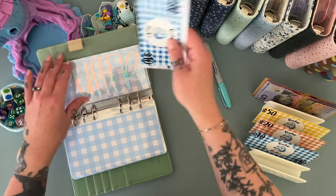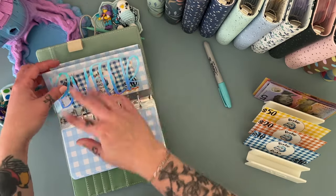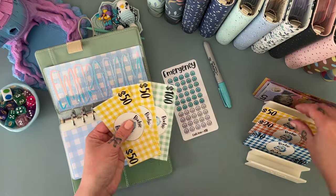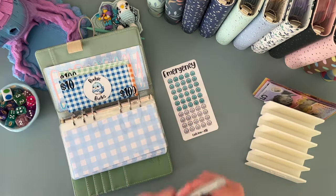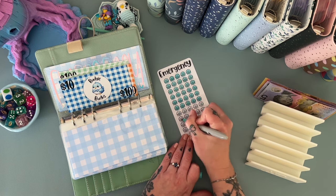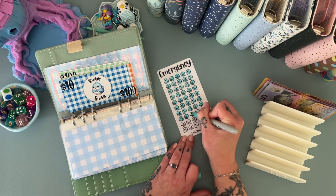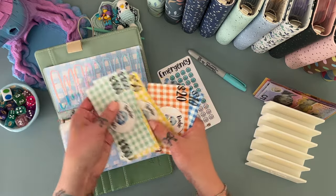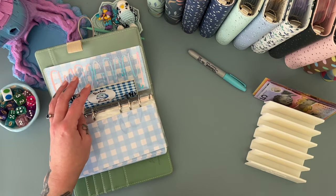Emergency is getting the last 80. That now has 100, 200, 250, 300, 350, 370, 380 in there, which makes me feel much much better.